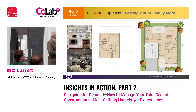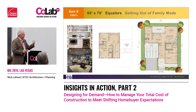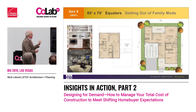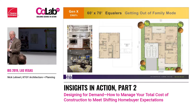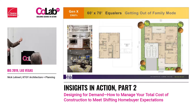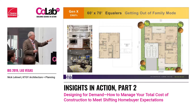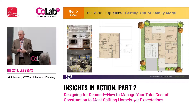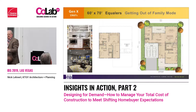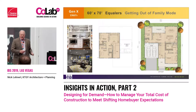Moving ahead to the Equalers — the 1960s, Gen X. We're creating a master bedroom down, but also creating upstairs bedrooms for teenage kids and relatives that might visit. You can see now we've expanded the kitchen, living, and dining area — because they're still a little bit in family mode, they have the scale and space to entertain.